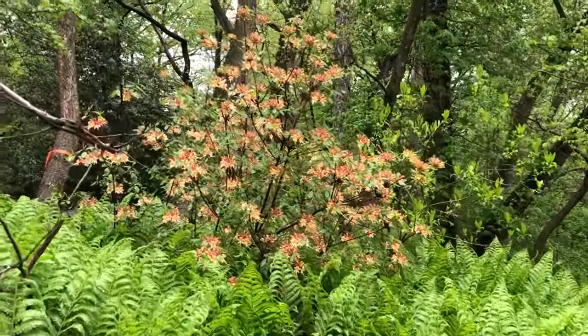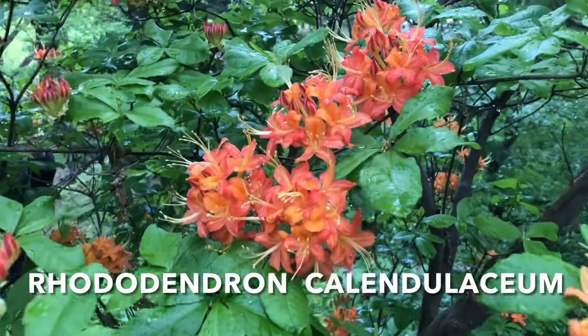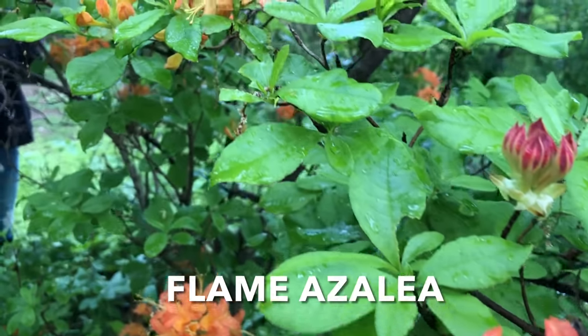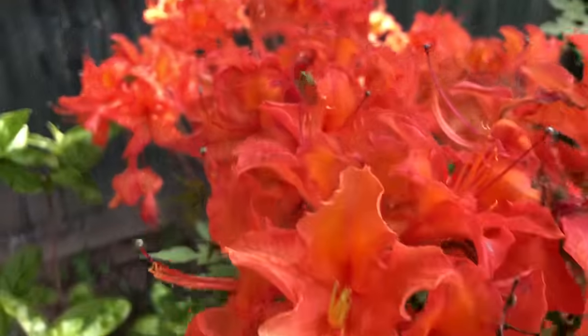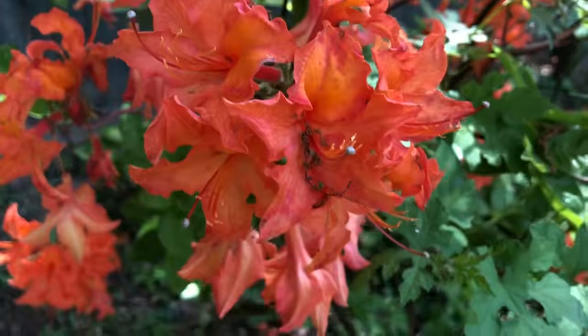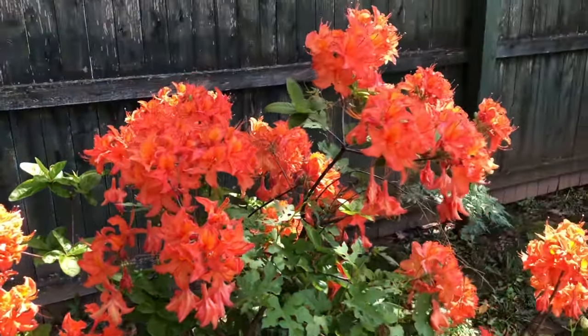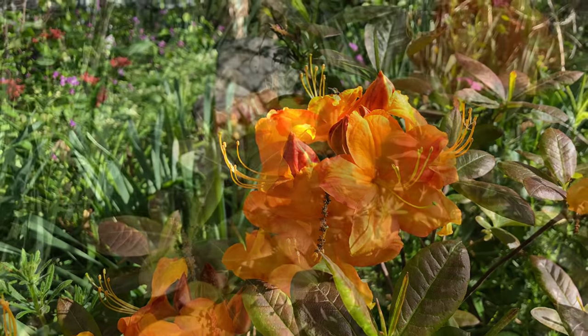Another spectacular azalea is the fiery flame azalea, a native understory bush in the Appalachian mountain range. They typically come in bright orange and coral shades, which is a very alluring color to hummingbirds. You can find flame azaleas in more compact forms, and here's the Klondike cultivar that shows handsome coppery foliage in the spring, changing to a deeper bronze color in the fall.